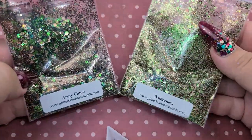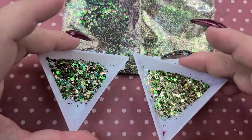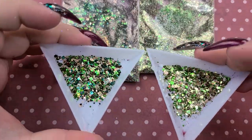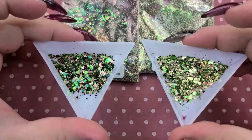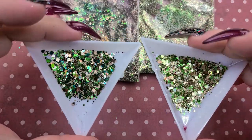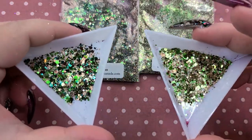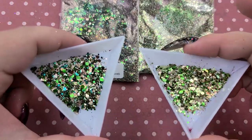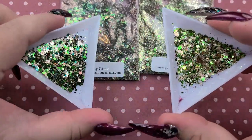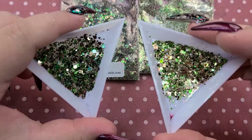So this one is Army Camo and this one is Wilderness — I'll show you the comparisons. As you can see they are very similar but this one is much darker. Do you need both? I would say not, because they are so similar. I don't know which one I love more — I love the darkness of Army Camo but Wilderness is beautiful too. They're totally perfect for fall and I absolutely love them.